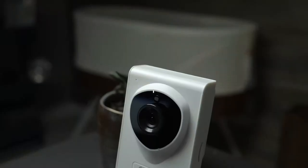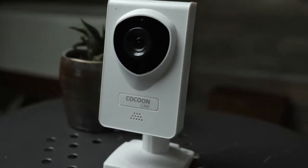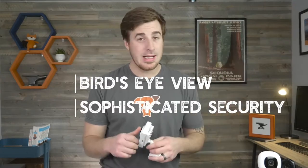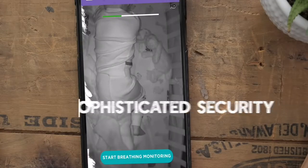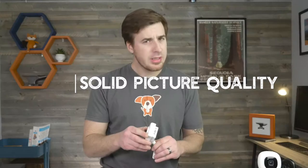Number two on our list is the Cocoon Cam. This is actually the cheapest option on our list, coming in around $150. It's a really solid entry-level monitor within the new Wi-Fi genre, and it's got a standout feature we'll get to in a minute. It has the bird's eye view mounting, top-notch encryption, and pretty good picture quality.